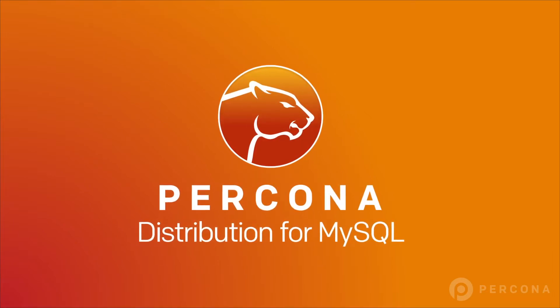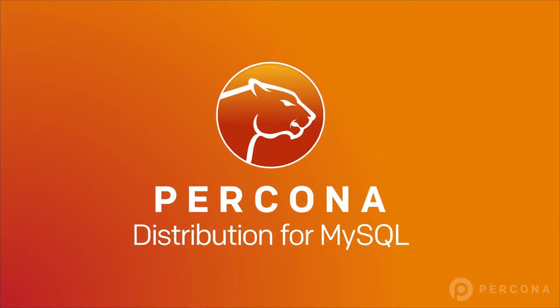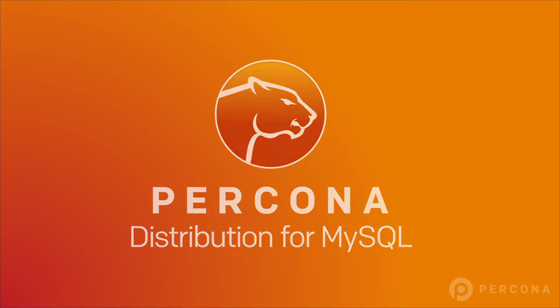But which MySQL product should you choose? As a completely open-source option with extensive enterprise features, Pekona Distribution for MySQL is a great solution.